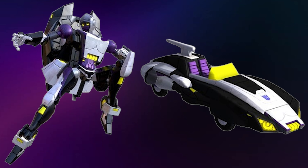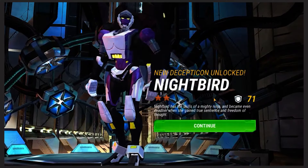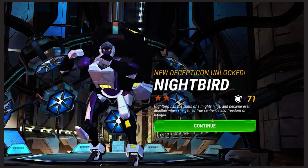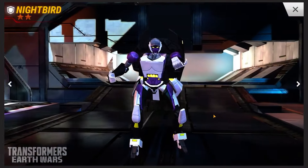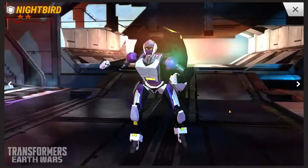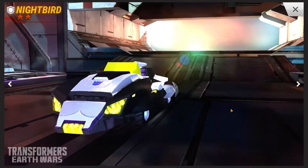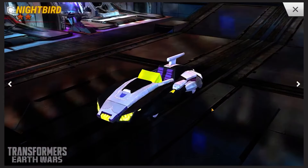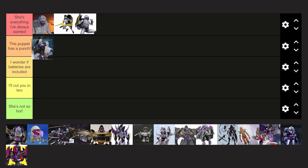Now, on to the Earth Wars version of Nightbird, which is basically a remodel of RC. It's not terrible, don't get me wrong. But at the end of the day it is still just a remodel of RC. I still think it looks neat, so I'm going to put it in This Puppet Has a Punch.